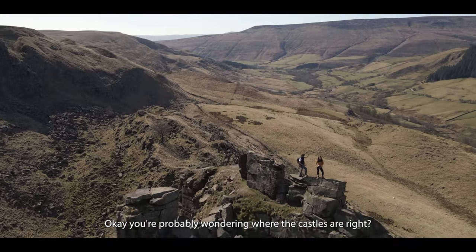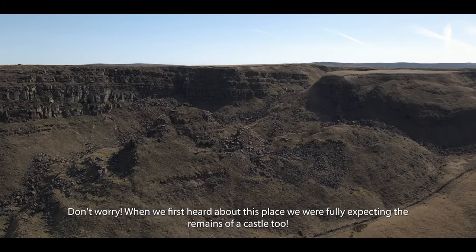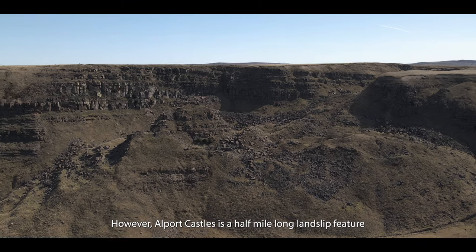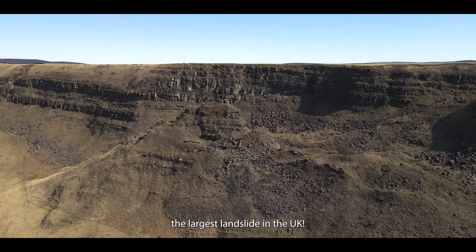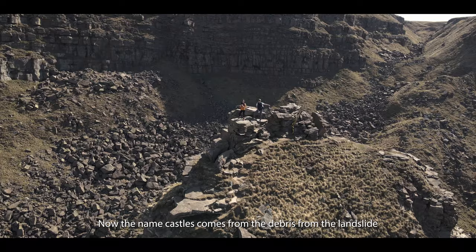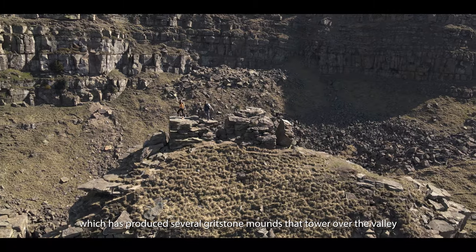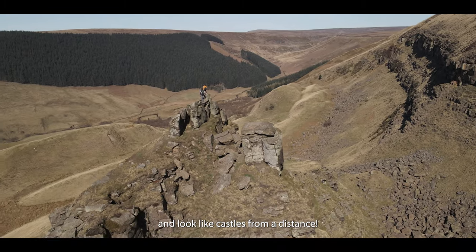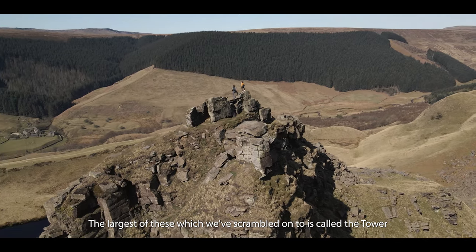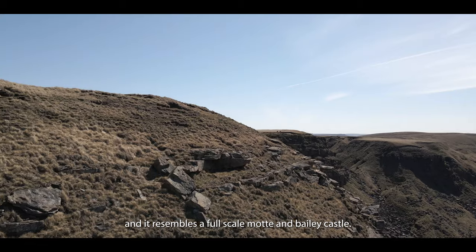You're probably wondering where the castles are, right? When we first heard about this place we were fully expecting the remains of a castle too. However, Alport Castles is a half-a-mile-long landslide feature — the largest landslide in the UK. The name 'castles' comes from the debris from the landslide, which has produced several gritstone mounds that tower over the valley and look like castles from a distance. The largest of these, which we've scrambled up onto, is called 'the tower' and it resembles a full-scale motte-and-bailey castle.